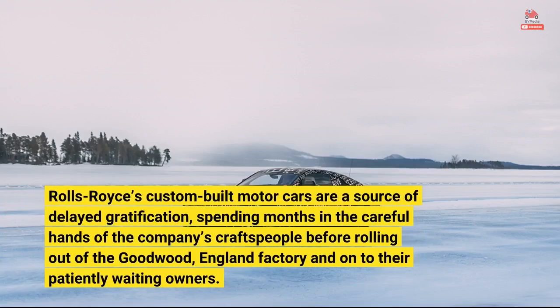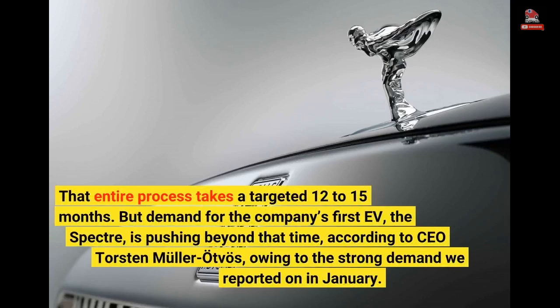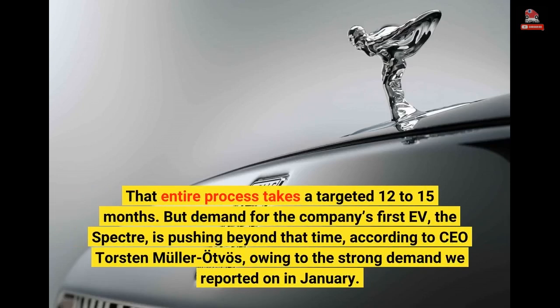Rolls-Royce's custom-built motor cars are a source of delayed gratification, spending months in the careful hands of the company's craftspeople before rolling out of the Goodwood, England factory and on to their patiently waiting owners. That entire process takes a targeted 12 to 15 months. But demand for the company's first EV, the Spectre, is pushing beyond that time, according to CEO Torsten Muller-Otvoz, owing to the strong demand reported on in January.